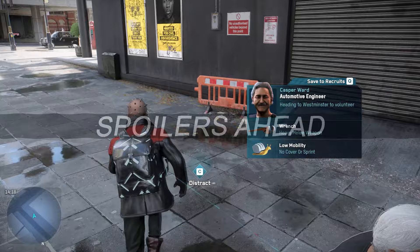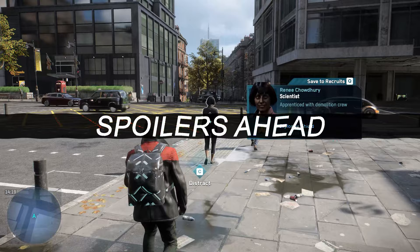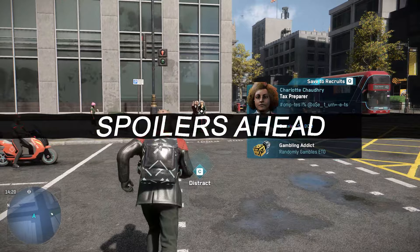After completing Legion's main story, you'll be given one last mission, wrapping up a final plot point from the campaign. In this guide, we'll clue you in on how to complete it, so be warned there are spoilers for Watch Dogs Legion throughout.